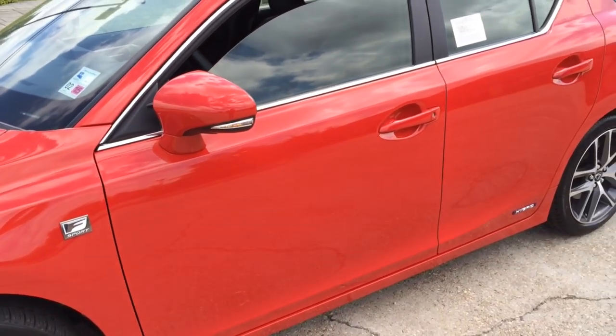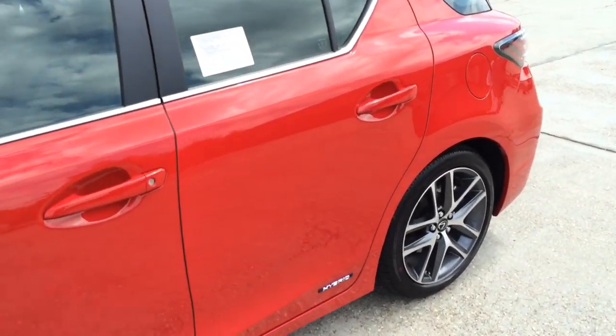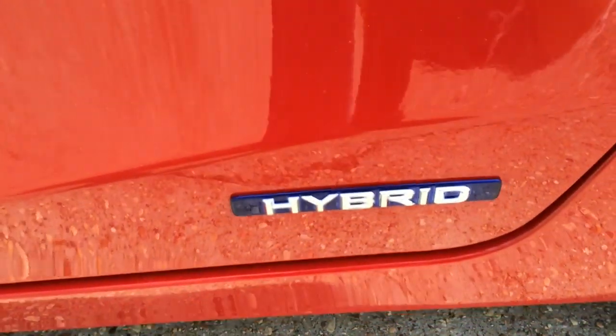Side-view mirrors with integrated LED turn signal light. The exterior color is known as Redline — it's a beautiful red exterior color. The hybrid badge is located on the rear door, one on each side.